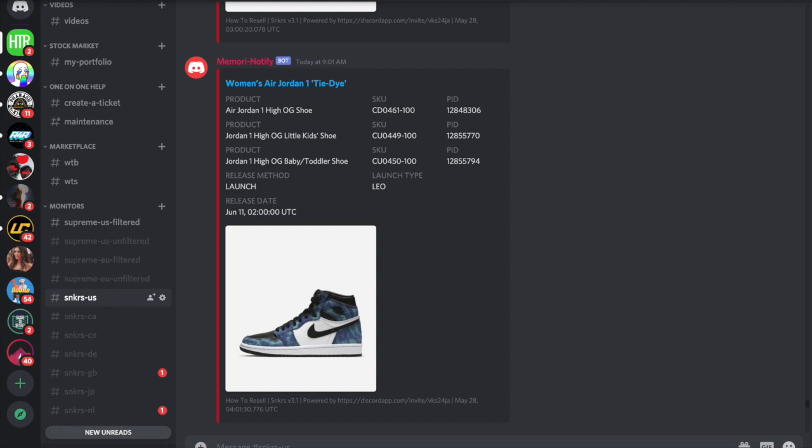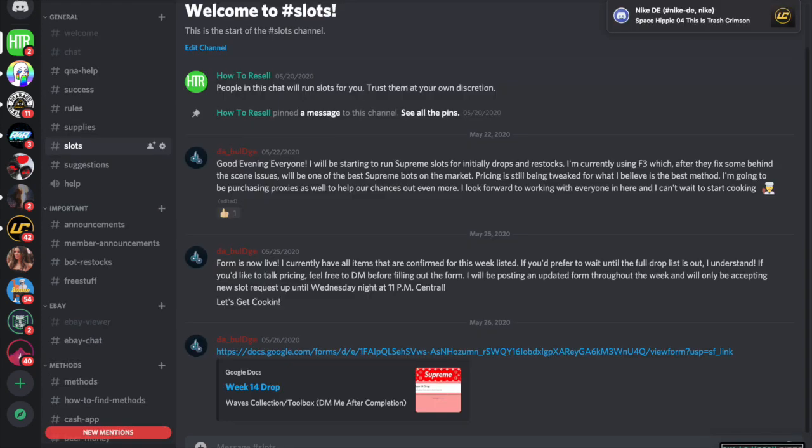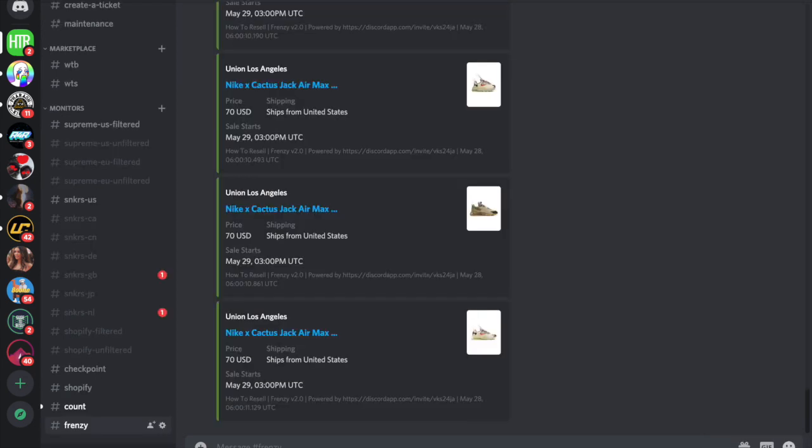You can leave whenever you want, so if you don't like it or you don't like the notifications anymore, you can just leave. Since it's free, it's not like you wasted anything. So join the group — there's a link in the description. There's a lot of information in there. Anything you could want sneaker-wise, it's in there. We got monitors, slots, a marketplace, tickets — everything you'd want, whether you're a sneaker reseller or any kind of reseller.